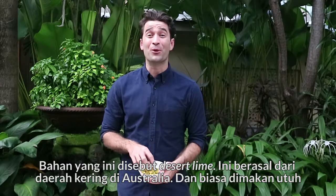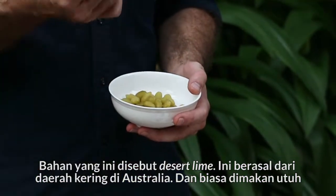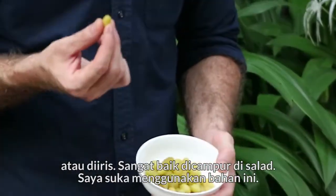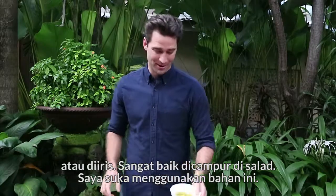This ingredient here is called the desert lime. It's from the drier regions of Australia and is commonly eaten whole or sliced, and goes really well in salads. I love to use it all the time.